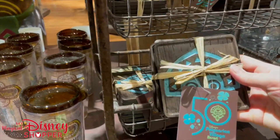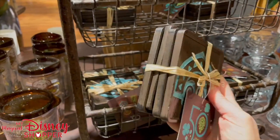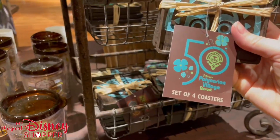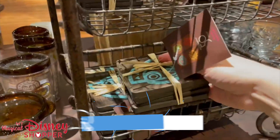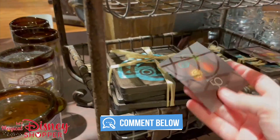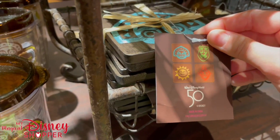They also have these really cute little beverage coasters. These are $24.99 — there are four of them — and the design on the inside features four designs from around the resort.